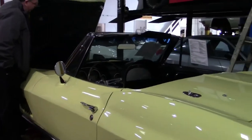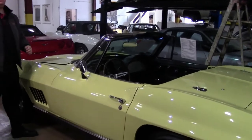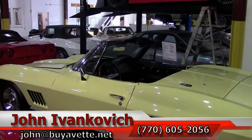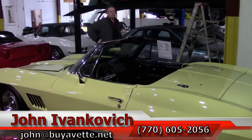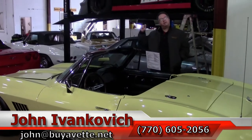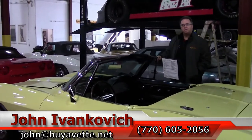Folks, if you'd like to know more about this Corvette or any of our hundreds of Corvettes we have in stock, even if you see that they're not here yet, give me a call at 770-605-2056 or email john@buyavette.net. And to be the first to see all of the new Corvettes we have coming through, especially in our spring season, don't forget to subscribe to the YouTube channel so you get to see them first. We'll see you out on the road.